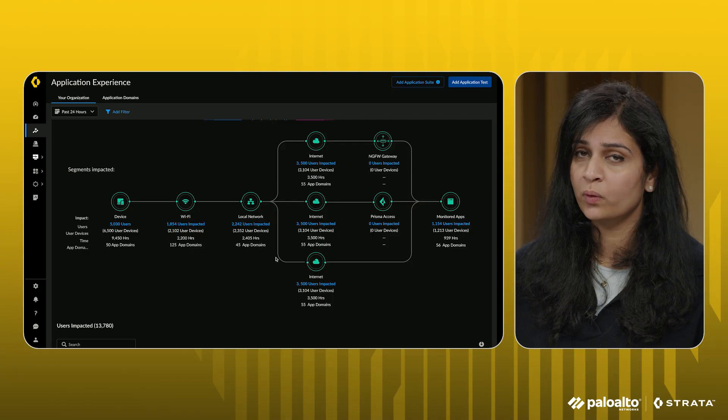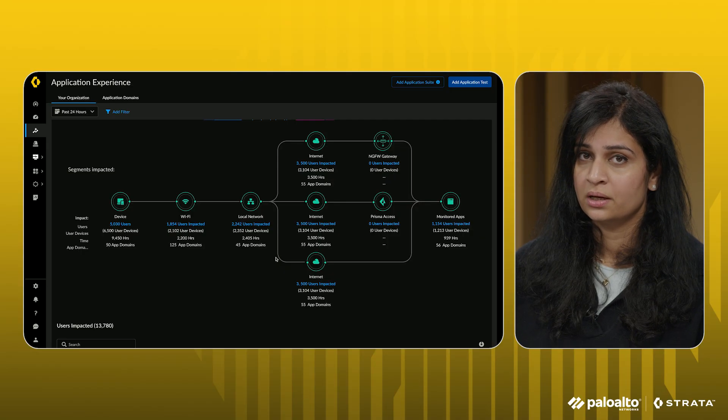Organizations with both Prisma Access and NGFW now get a hybrid view detailing exactly how many users access applications through Prisma Access, the NGFW Gateway, or directly through the internet, and highlight the segments impacting their experience.